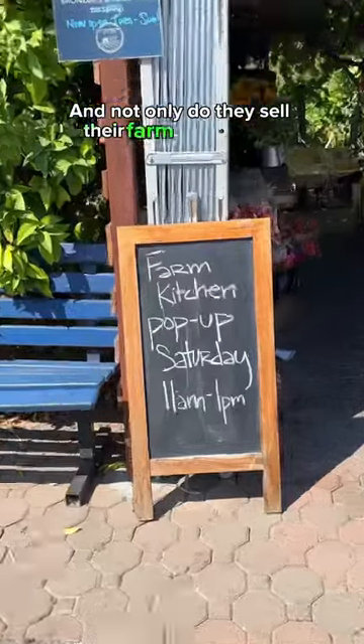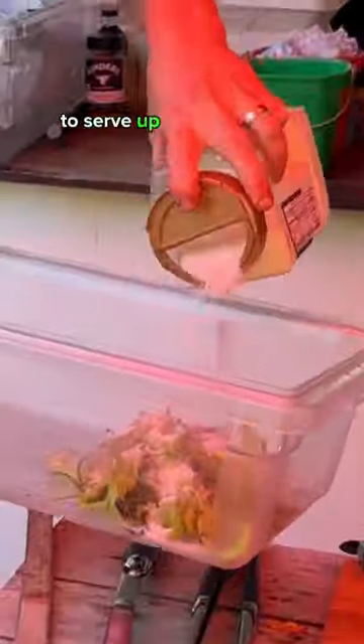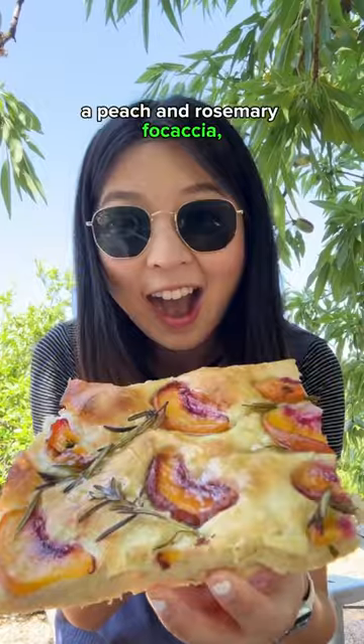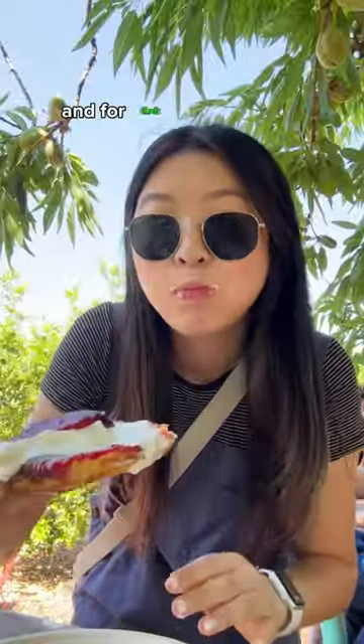Not only do they sell their farm-fresh goods, but they also host a pop-up event twice a month where they use local ingredients from their farm to serve up fantastic dishes. The weekend I visited, they were serving up fire-roasted peppers with pecorino cheese, a peach and rosemary focaccia, and an upside-down blueout puff pastry topped with a generous dollop of vanilla cream. Stop by for a taste of farm life in San Jose and for their very next pop-up.